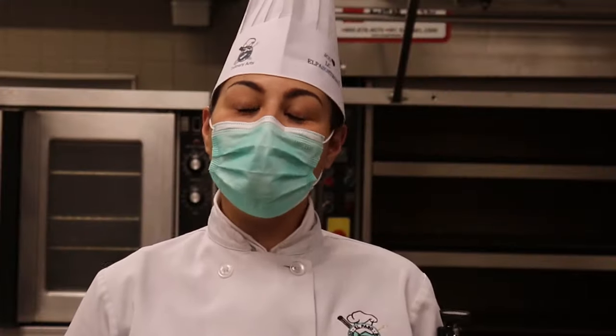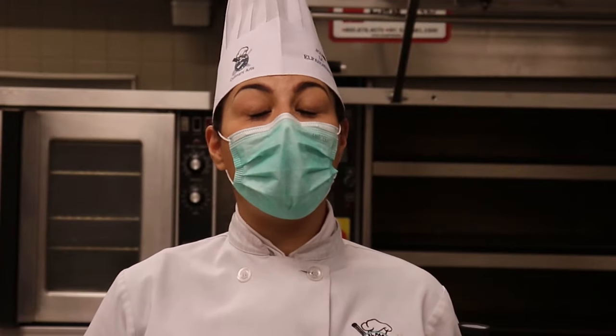Hi, this is Chef Dominguez, and if you enjoyed the video, I encourage you to do all things YouTube. Give us a like, comment below, and don't forget to click that subscribe button and that bell so you get all the notifications for our latest videos.